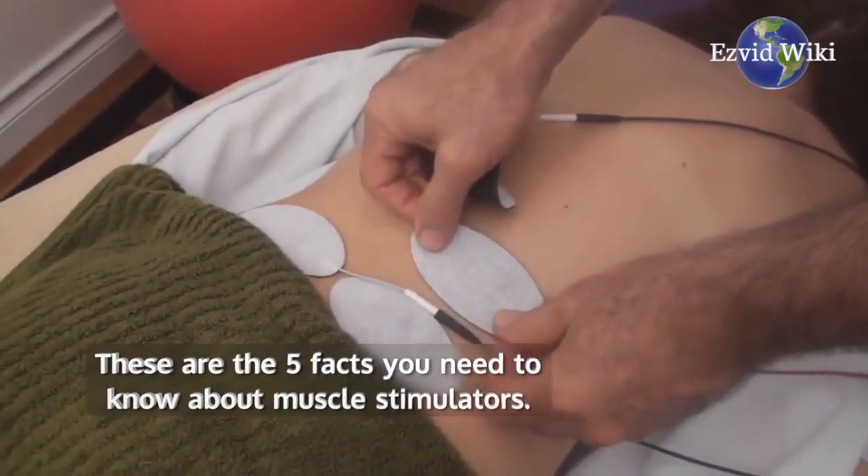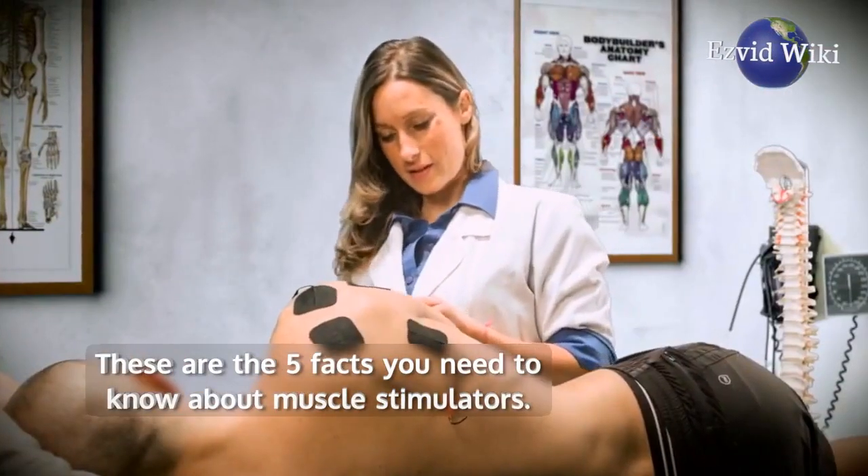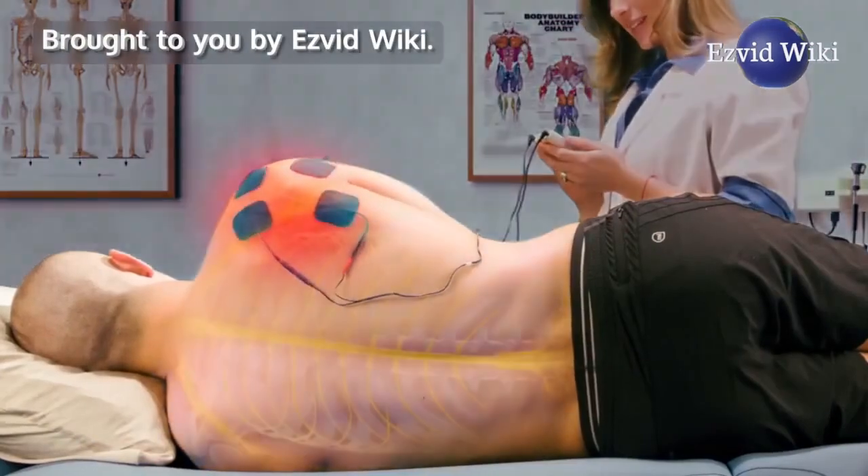These are the 5 facts you need to know about muscle stimulators, brought to you by Easy Vid Wiki.